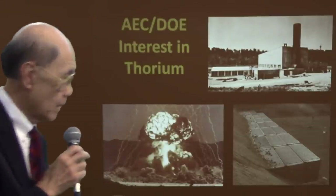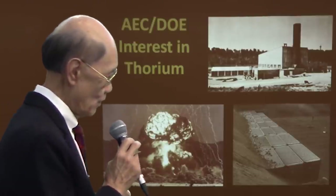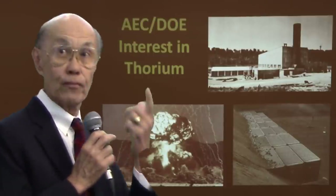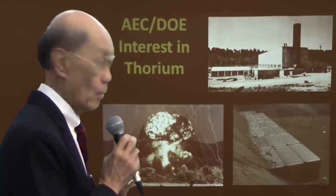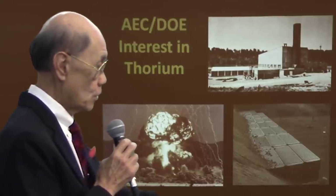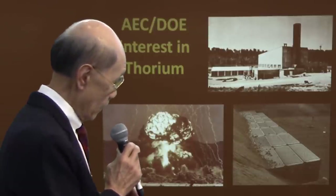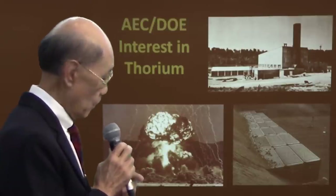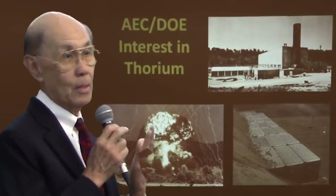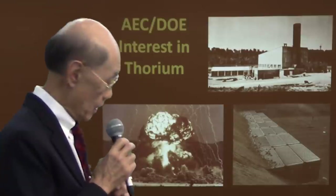As many of you know, the AEC, in its infinite wisdom, and the Department of Energy many years ago had an interest in developing a molten salt thorium reactor. That was one of the first concepts — to go ahead and put a thorium blanket in there. This is a picture of the molten salt reactor building at Oak Ridge, Tennessee. But the interest was just not in nuclear power — that was not the primary interest. It was funded by the AEC at that time, and there were certainly weapons applications for it.